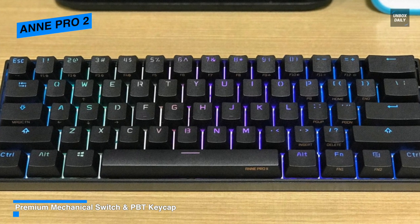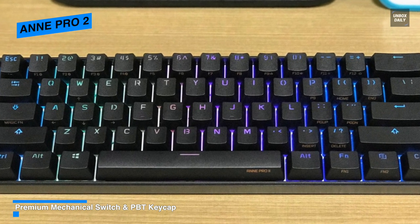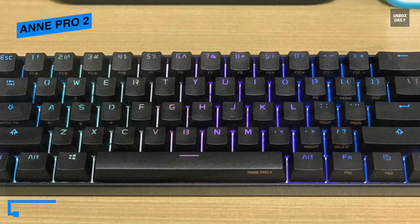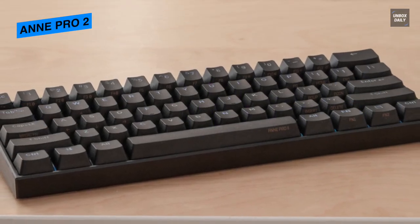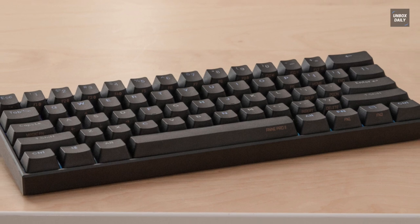In all, the Anne Pro 2 is an excellent keyboard for gaming with full RGB backlighting, individually lit keys, and macros that can be set to any key using the companion software.